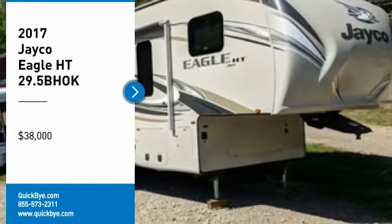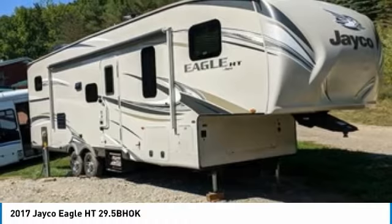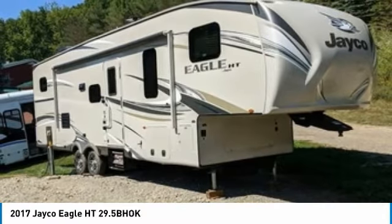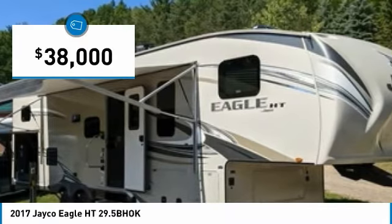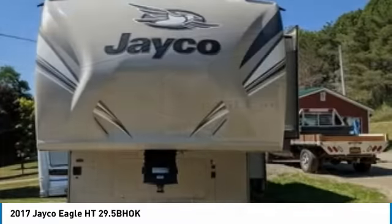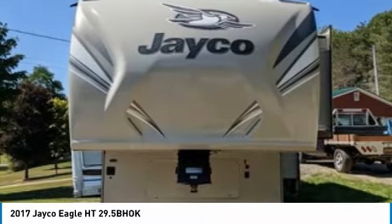2017 Jayco Eagle Height 29.5 BOK for sale in Hornell, New York 14843. Get ready for your next adventure with this 2017 Jayco Eagle Height 29.5 BOK. This luxurious fifth wheel is 35.25 feet in length and features a charming floor plan that can comfortably accommodate up to 10 guests.